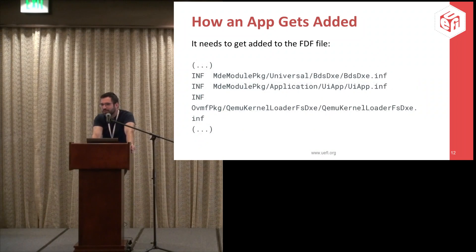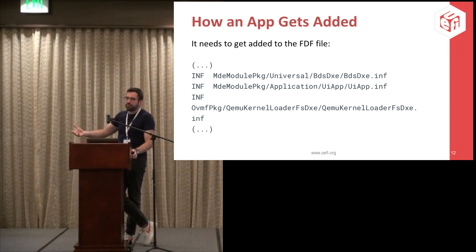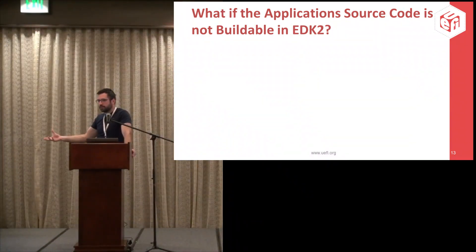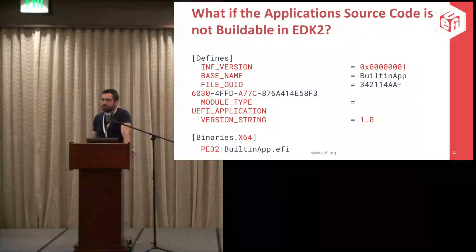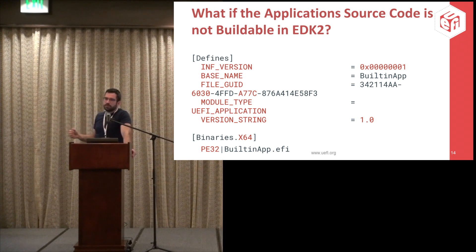There is however a problem. Previously we talked about building applications from GnuEFI, and GnuEFI does not generate an INF file by itself — it's not really necessary in that workflow. The applications in the UEFI directory have INF packages, are built as modules, and have access to everything. With GnuEFI it's not the same. It's also a problem when we want to work with a workload we did not build ourselves. Surprisingly, there's a very simple fix: one can define an INF file that simply describes a PE32 binary, place it next to the binary, and then add that binary similarly to the UI app.